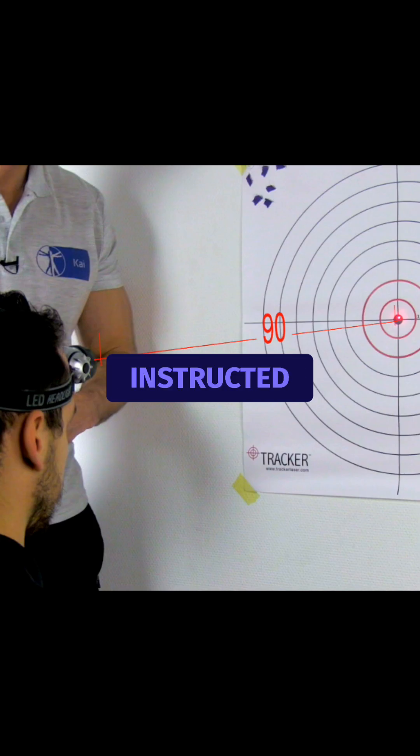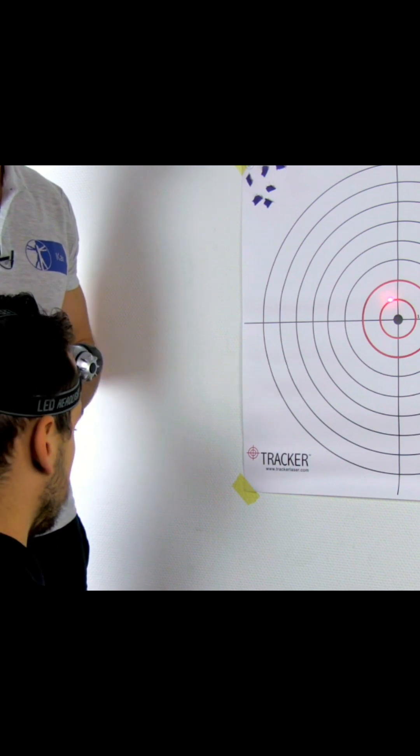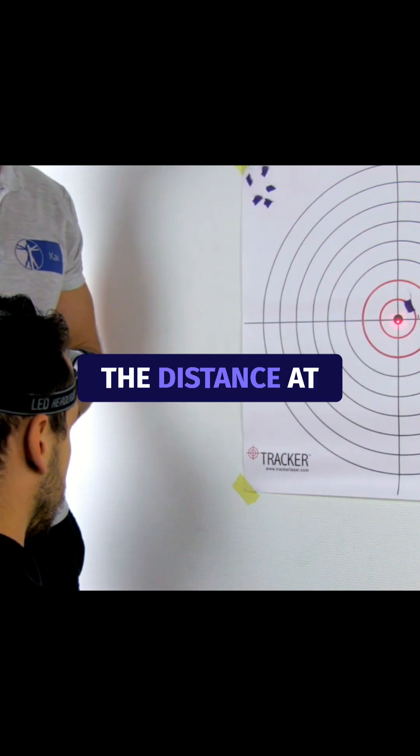The patient is instructed to close their eyes and turn their head to the right side all the way. Then the patient is asked to relocate the head back to the starting position. The error is measured as the distance at the endpoint from the start point.